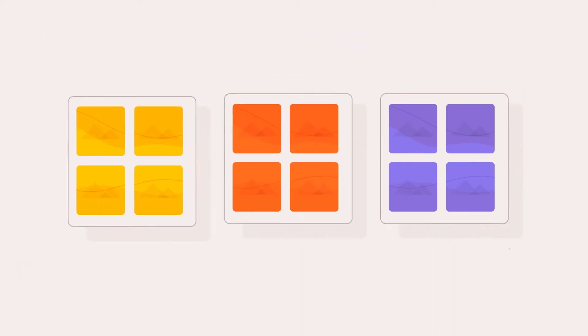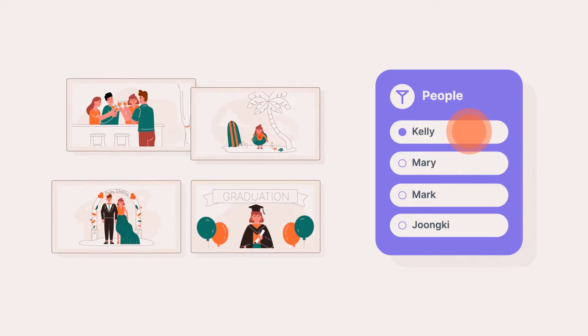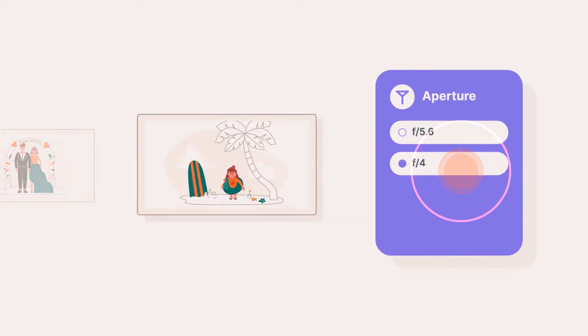Photos makes it effortless to build amazing albums of your shots, and even helps you group them together with facial recognition or picture metadata, such as the lens used, location, or by details like aperture or shutter speed.